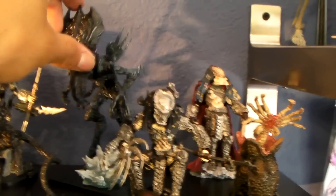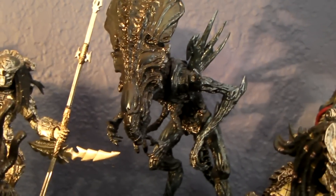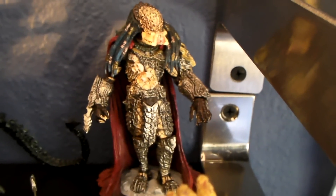She stands pretty tall — really nice detail. And there's the Elder back there. Alright guys, that's the Kotobukiya AVP figuring set.